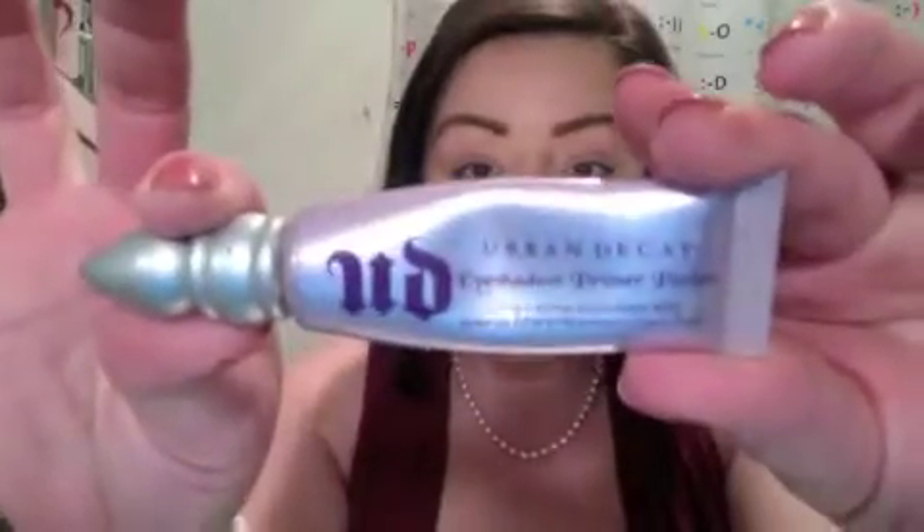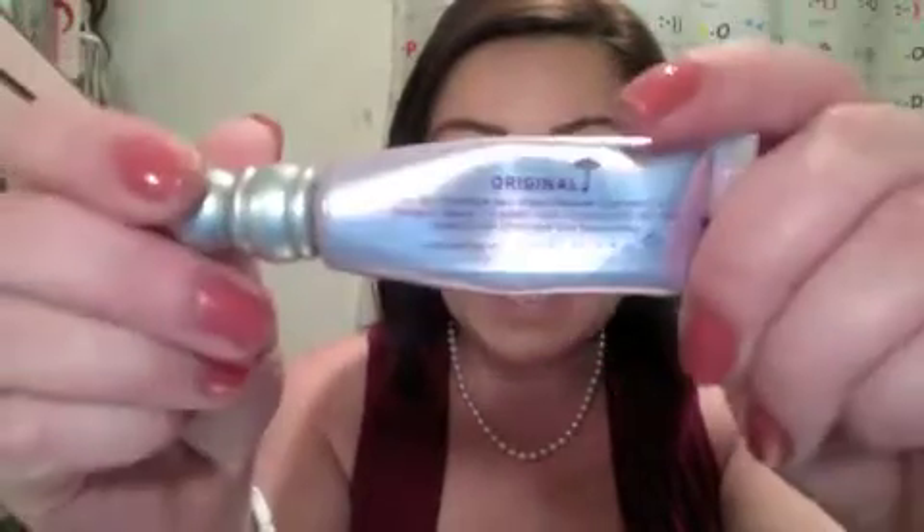I'm going to prime my eyes with the Urban Decay Primer Potion in Original. I'll rub it in with my middle finger, and I've also placed the Primer Potion underneath my eye because we will be placing product there.